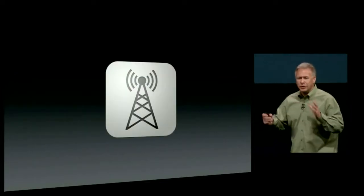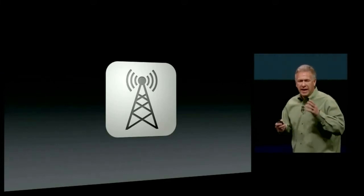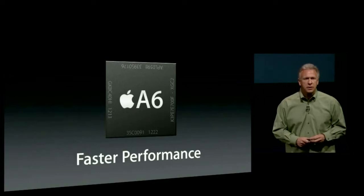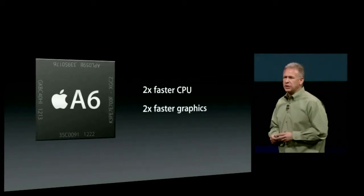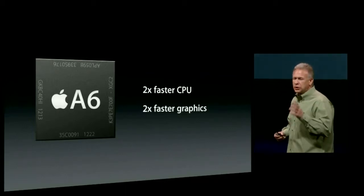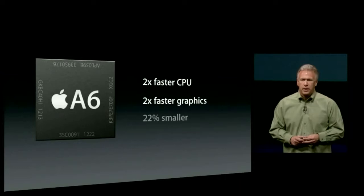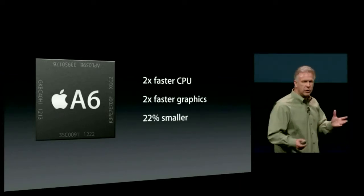We've updated every aspect of iPhone 5 — everything has been enhanced, re-engineered, redesigned over the iPhone 4S. What's next? System performance — a brand new chip, the Apple A6 chip. Compared to the A5, it's two times faster at CPU, two times faster at graphics. Our expertise in chip design is really showing here, because not only is it a huge jump forward in performance, it's also 22% smaller, making it more space and energy efficient.